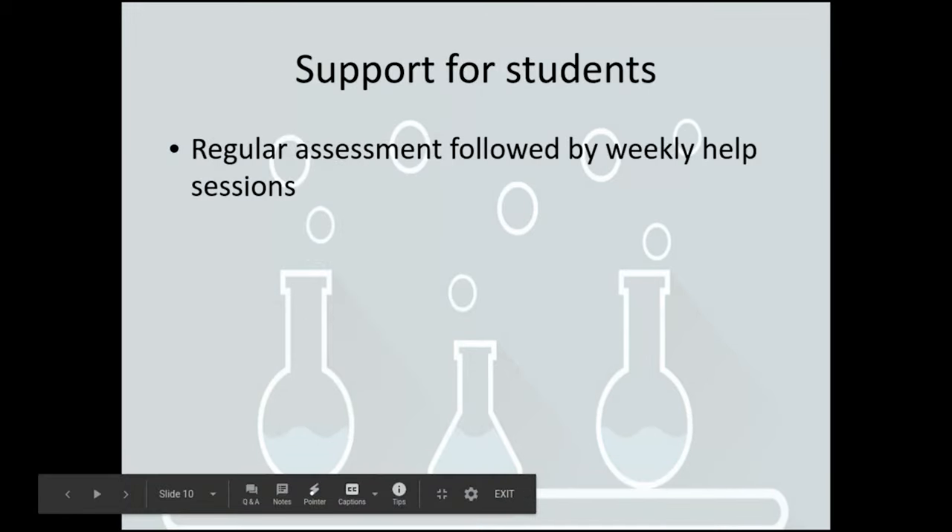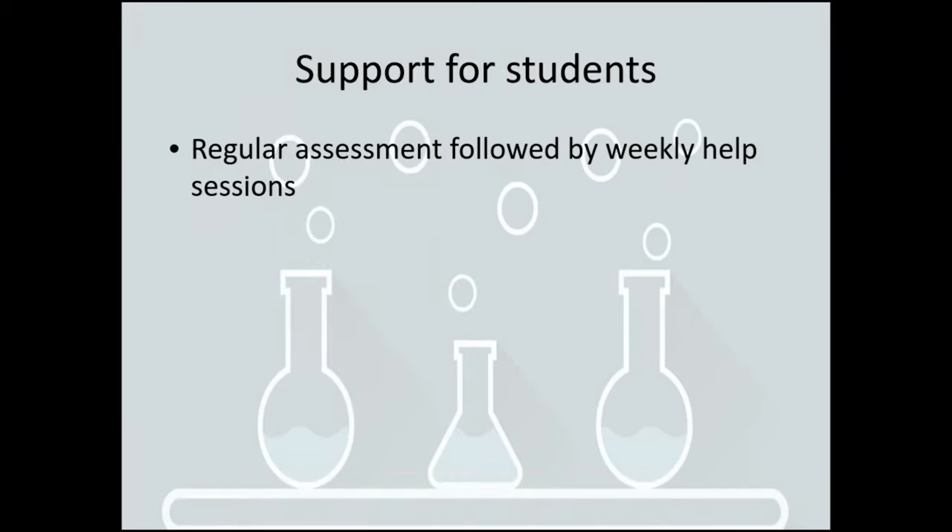At the end of each topic we have an assessment. That assessment is used to look at what progress students have made and to decide if they need any extra help in that topic. We also have a weekly help session, which is a drop-in session — anybody can attend and bring along material they've struggled with or questions they need a little bit of extra help with.